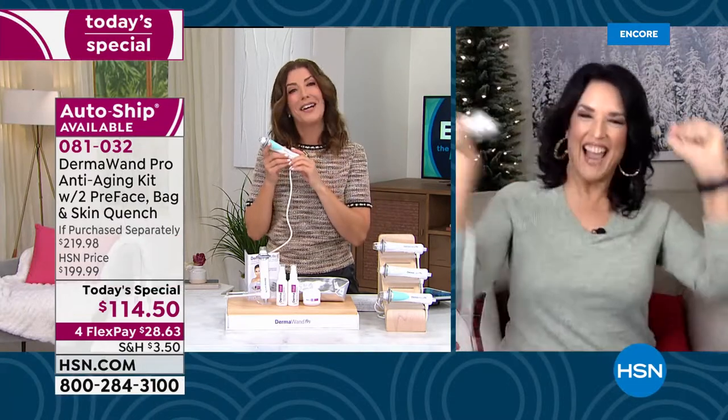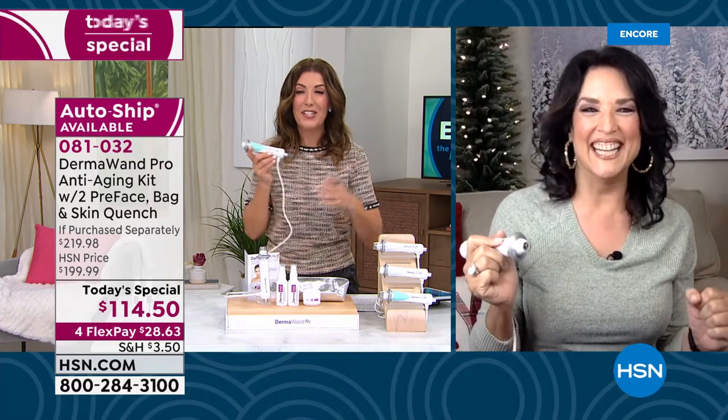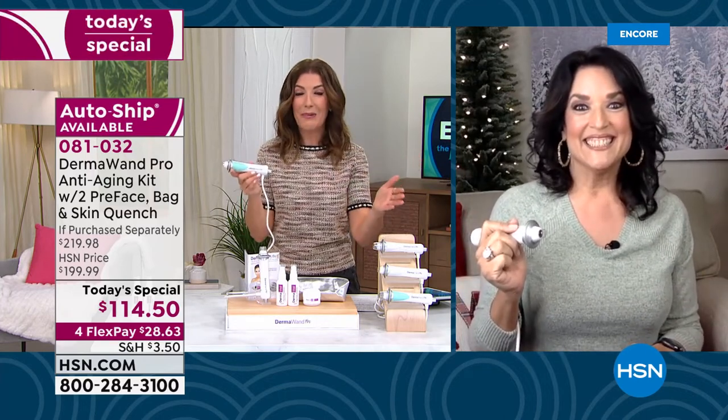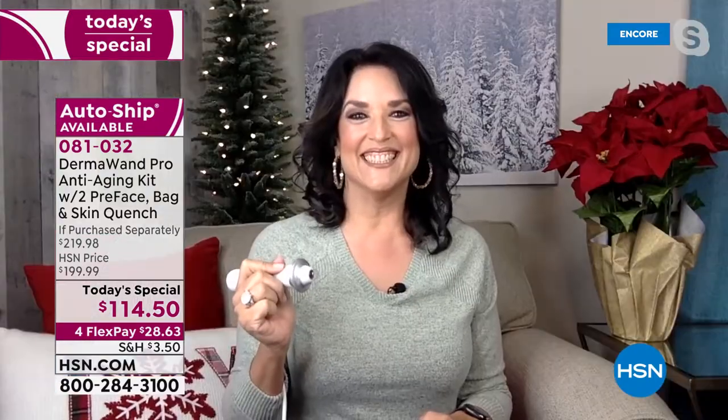There she is live from her studio at home — the one and only Stella Riches. Stella, it's our Dermawand day. We only do it once a year, giving you an amazing value at the lowest price ever. What a great time to really think about rebooting our skin for 2022.